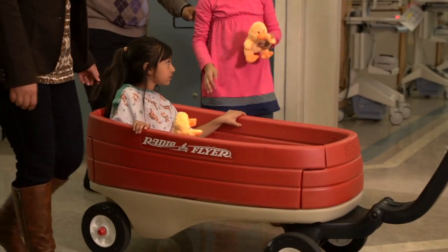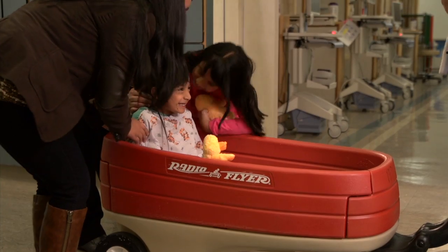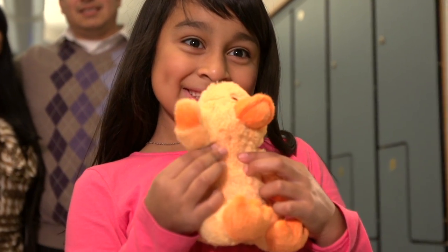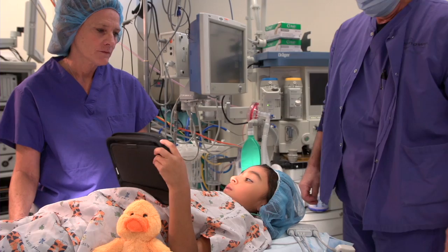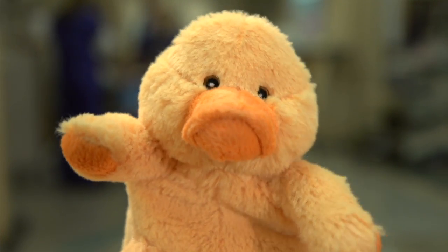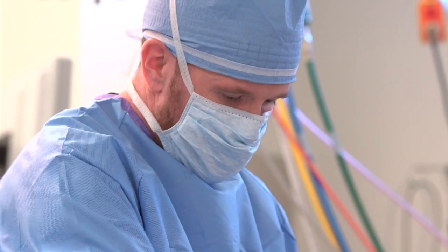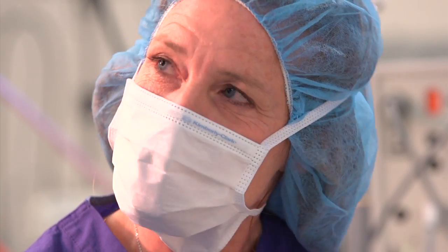It's time to go to the operating room. You'll get a stylish ride in a red wagon like this one, or on a bed on wheels. Coming through! Only you and the doctors and nurses are allowed in the operating room, so your family will stay close by in the family children's lounge. They'll come see you as soon as possible. In the operating room, there will be lots of people there to take care of you — lots of machines and some noises, too.